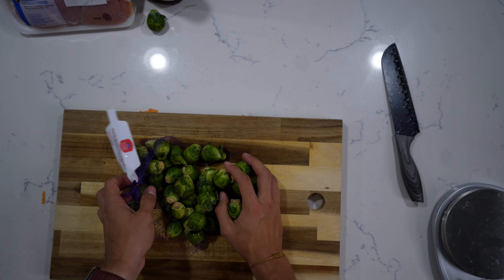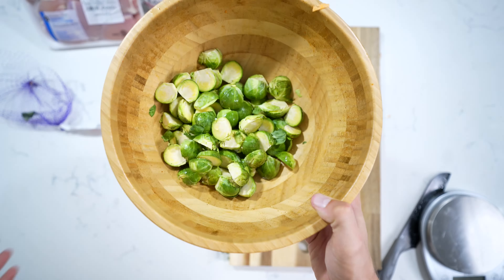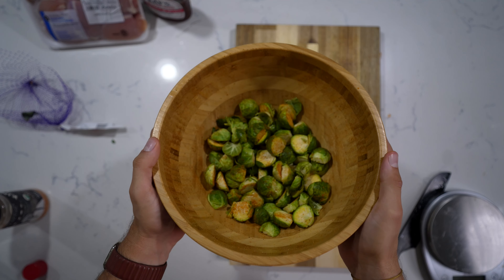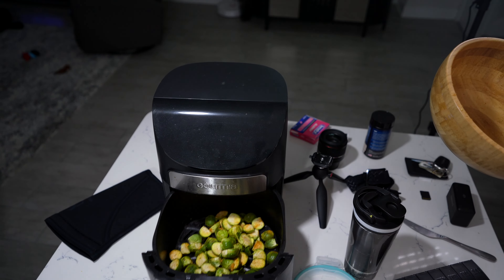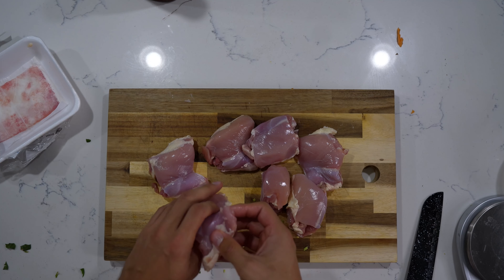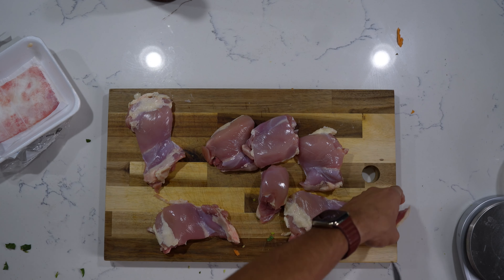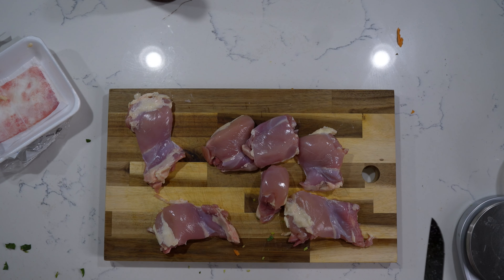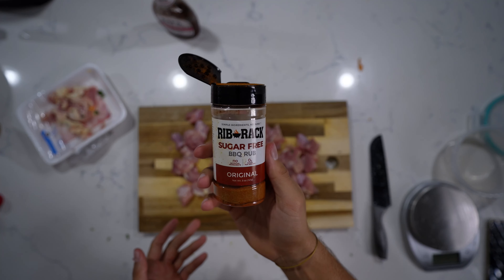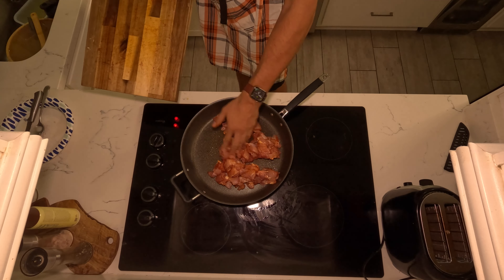The Brussels follow the exact same recipe — we're going to chop them and cut them in half. Same thing here: quick spray and a quick season. These can go in the air fryer or oven as well — I'm choosing the air fryer at 350 for about 25 minutes. Back to the cutting board for the chicken thighs. I always like to clean my thighs up a little bit before I cook them — trim a little bit of the excess fat, then cut them into chunks. I'm going to hit this with a little sugar-free barbecue seasoning, and it's going to go straight into the pan on medium-high heat, cooking each side for about three or so minutes.